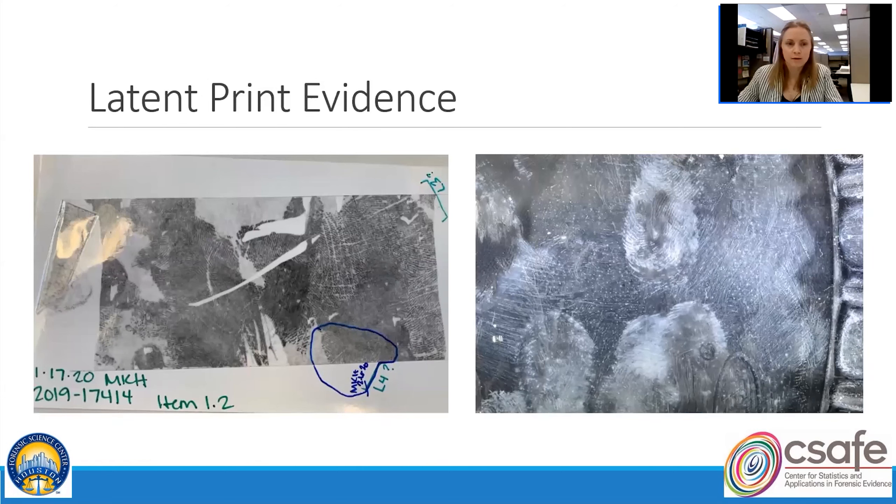HFSC sees two main types of latent print evidence. On the left is a latent lift card from HPD — this is an example from the Blind Quality Control Program, not real casework. The examiners estimate that 90% or more of casework looks like these latent lift cards. A smaller percentage comes from latent print processing, where physical items of evidence are chemically processed by latent print processors who photograph any latent prints and share those images with examiners through a program called Mideo.